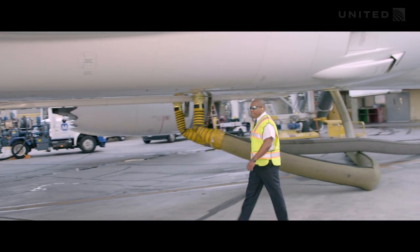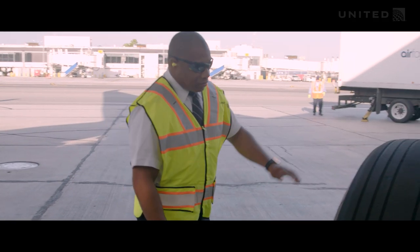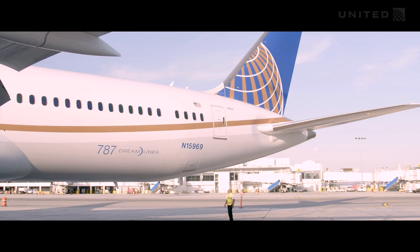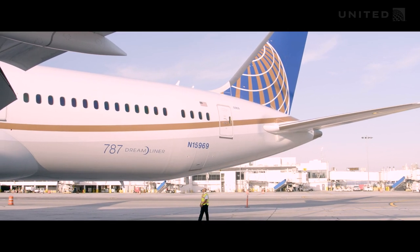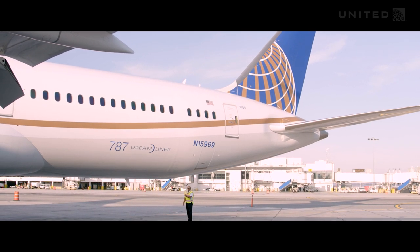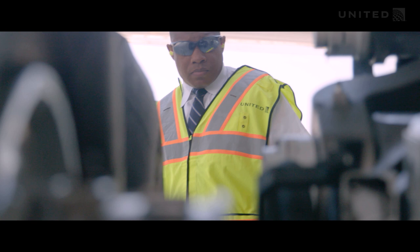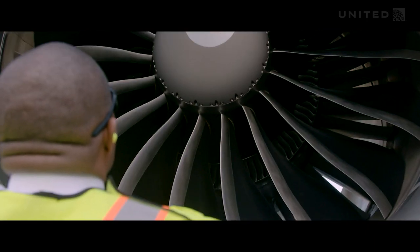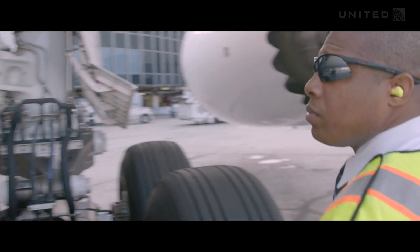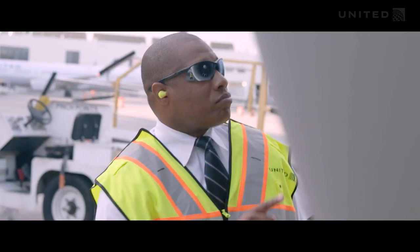During the walk-around, the pilots are going to check important things such as the tires to make sure there's no debris, the engines for no leaks, and while doing the walk-around, checking the fuselage — or the body of the airplane — for any dents from previous flights or vehicles that may have touched the airplane. This ensures the airplane is secure and ready for a safe journey. And now that we're done with the walk-around, we can head onto the airplane to get ready for departure.